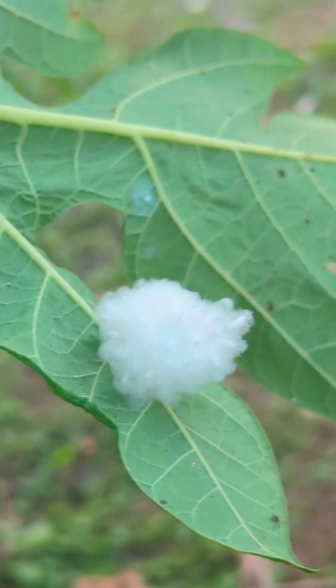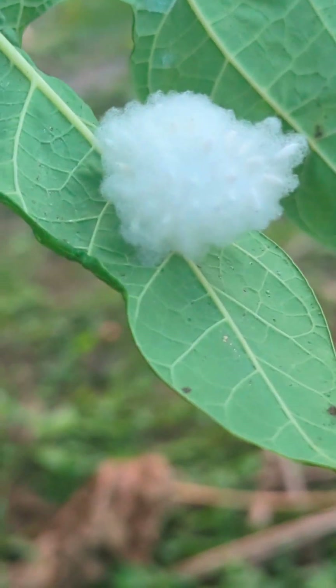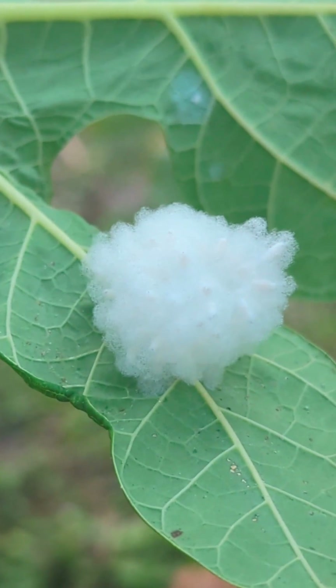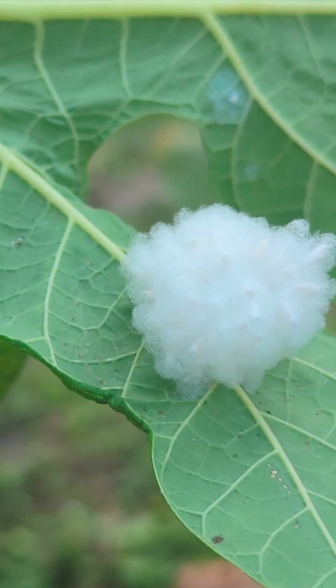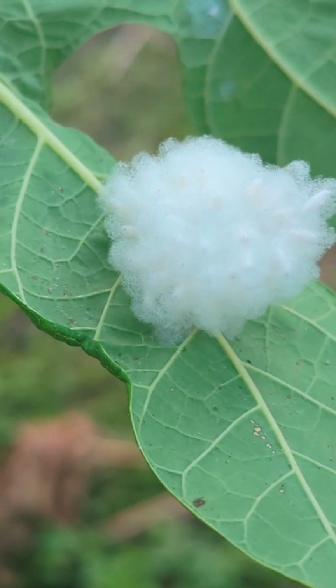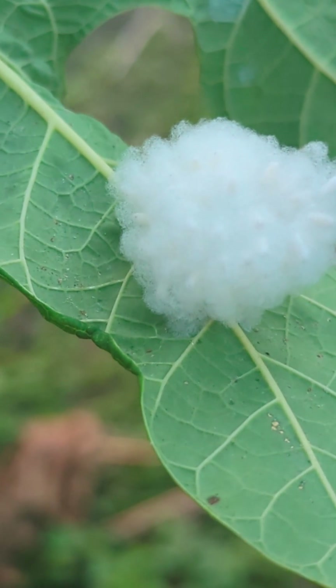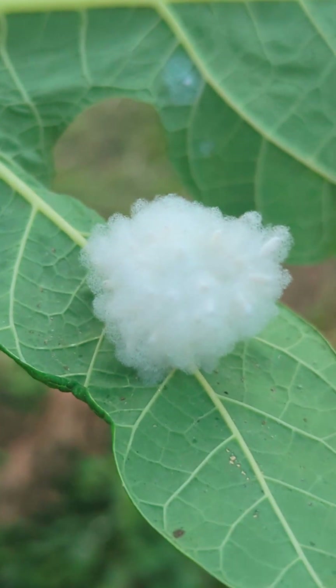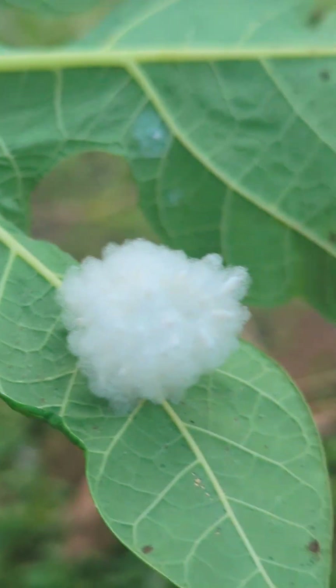What this parasitic wasp does is it lands on aphids, hornworms, and caterpillars, and literally feeds off those insects. It will eat your hornworms, your aphids, certain flies, and leaf miners. So it's actually a good thing. That might be another one coming up, but if you see this, this is a beneficial cocoon — it's a braconid wasp cocoon.